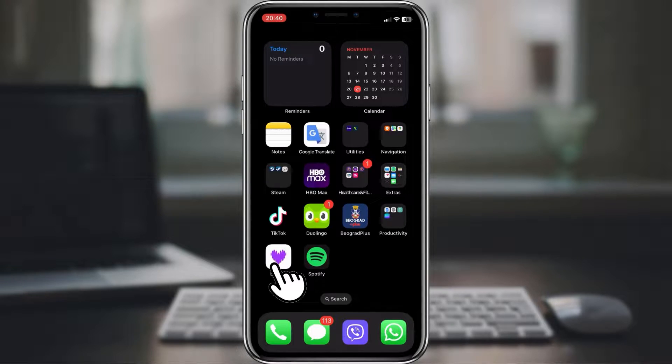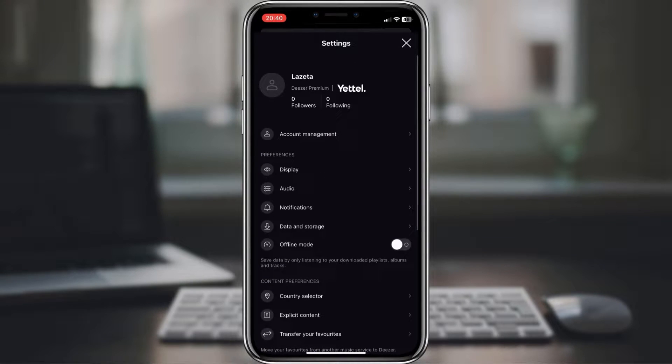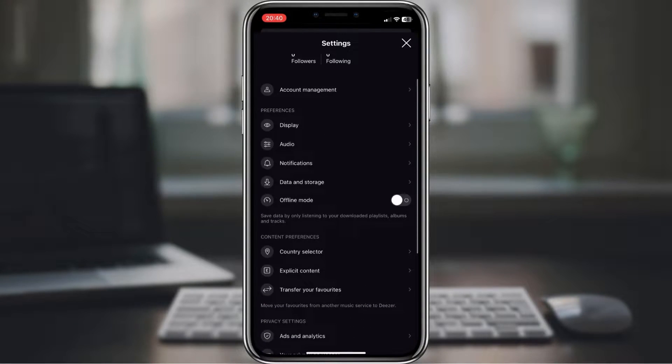First things first, head over to Deezer and at the top right corner tap on the profile icon. Scroll down until you find the option 'transfer your favorites' and tap on it.